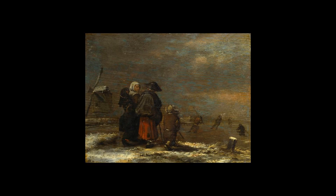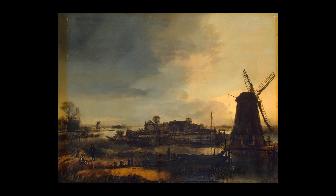Landscape with a Windmill is an oil on panel painting executed by the Dutch artist Jacob van Ruisdael in 1646, early in his career. It is now in the Cleveland Museum of Art in Ohio.